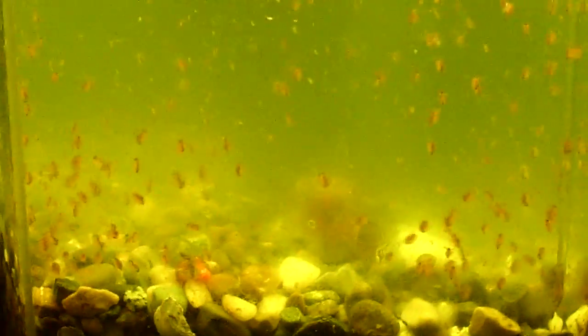Now the other good thing about the red Daphnia is it's red, so the fish can see them much more better. It's a little bit more attractive. And the other great thing is I don't have to keep on hatching out brine shrimp.